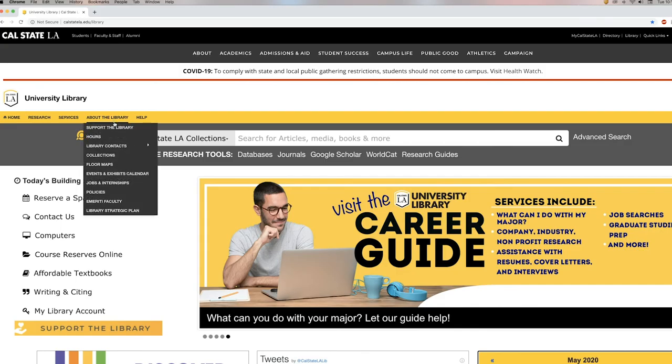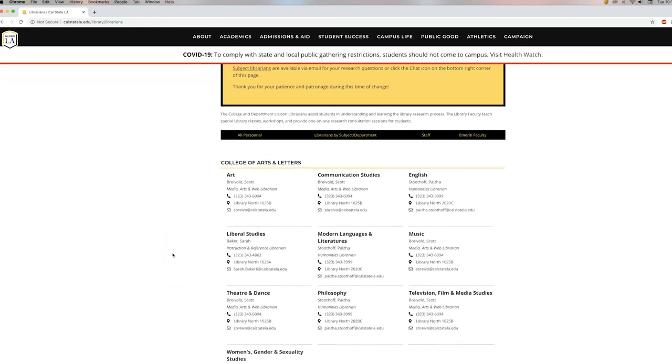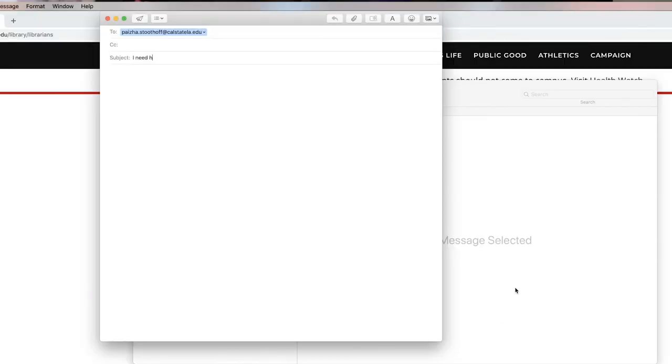As a reminder, each of you has a personalized subject librarian based on your major to assist you with your research assignments and projects. Librarians offer research appointments on Zoom and assistance over email. To learn the name and email of your librarian, visit calstatela.edu/library/librarians, or click About the Library, Library Contacts, and Subject Librarians. This is also where you can schedule a Zoom session. And don't forget, we also have a 24/7 chat service — just click the chat icon at the bottom of every page on our website to connect.